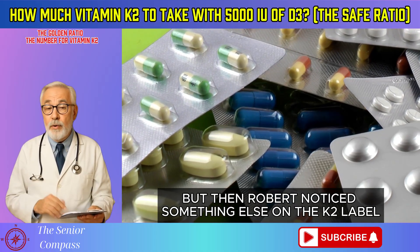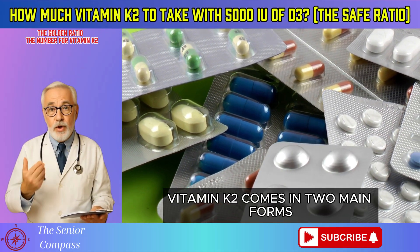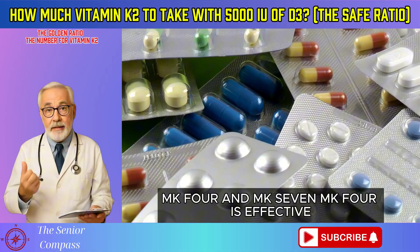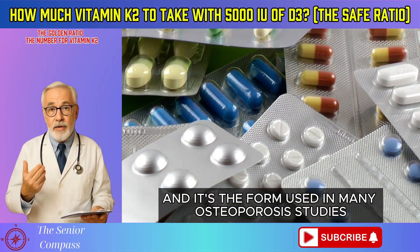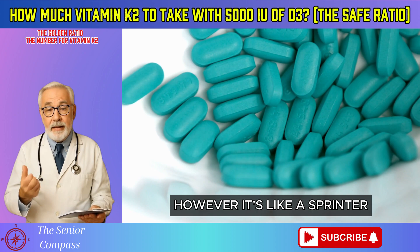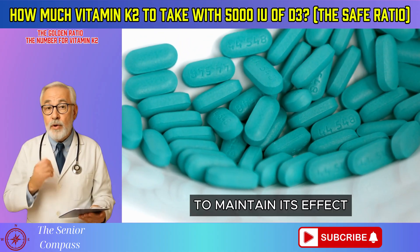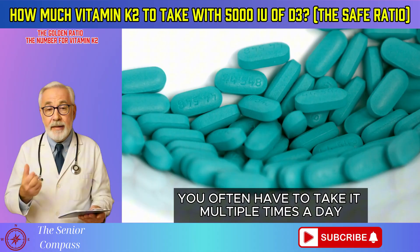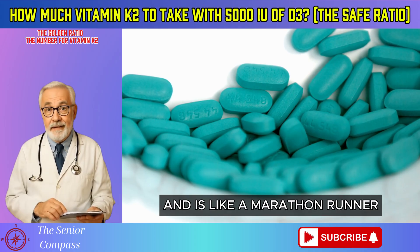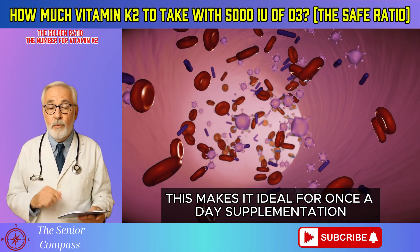But then Robert noticed something else on the K2 label. Vitamin K2 comes in two main forms: MK4 and MK7. MK4 is effective and it's the form used in many osteoporosis studies in Japan, often at very high doses. However, it's like a sprinter — it works fast but also disappears from the body quickly. To maintain its effect, you often have to take it multiple times a day. MK7 is derived from fermented foods and is like a marathon runner — it stays in your blood for a much longer time, making it ideal for once-a-day supplementation.